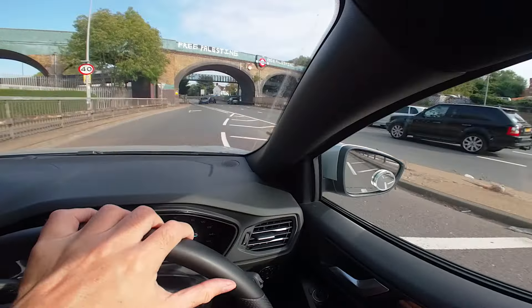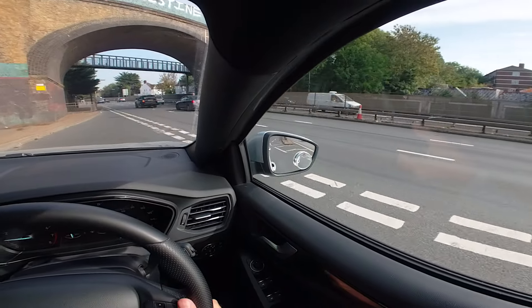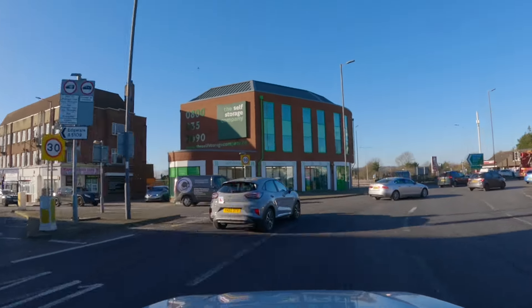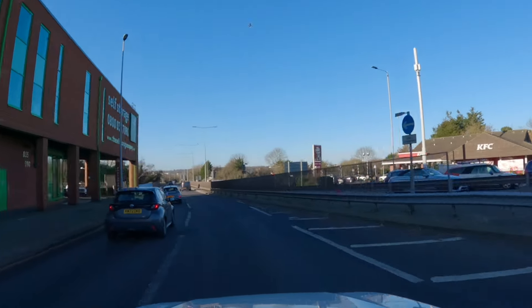Today we're at Hendon. I do a lot of content in and around Hendon but I've never done a driving instructor drive-through at Hendon. I'm going to highlight some of the things you'll have to face if you're doing your driving test. I'm not going to be doing the Apex Corner because I've done a lot of content on that, but I may add it into a Mill Hill test route. Let me know in the comments if you'd like to see a Hendon route with the Apex Corner.